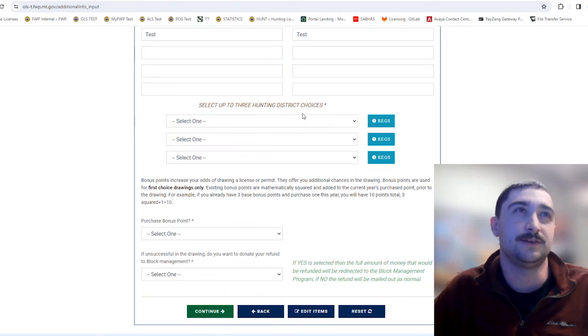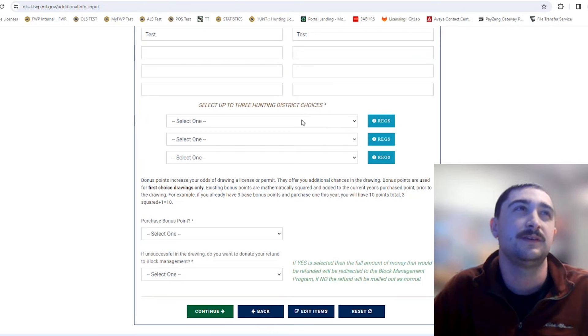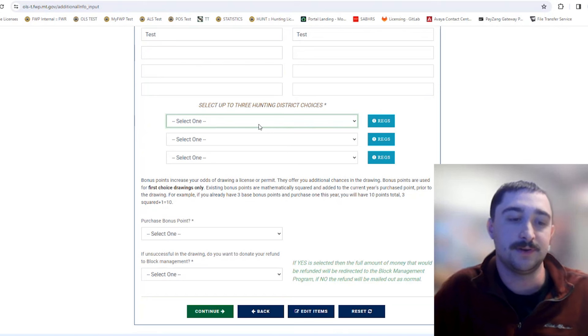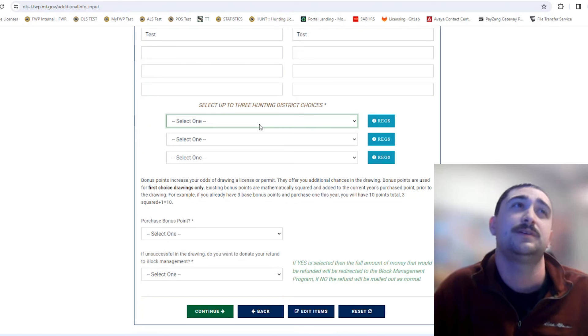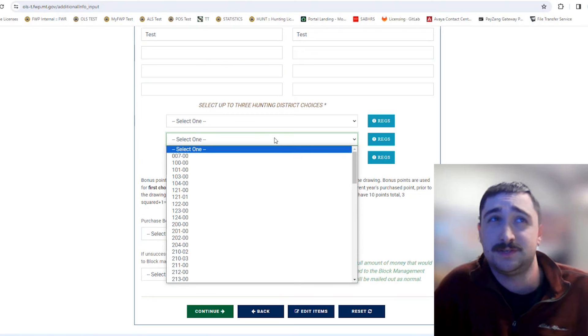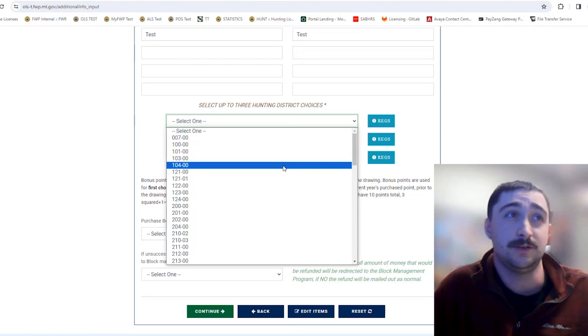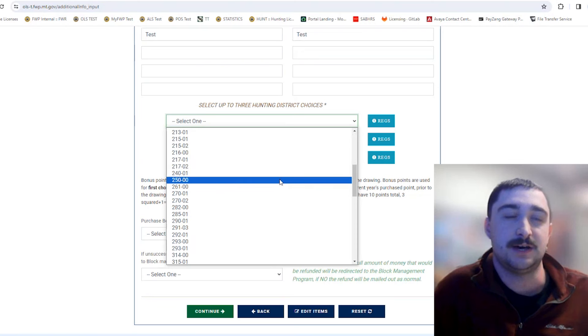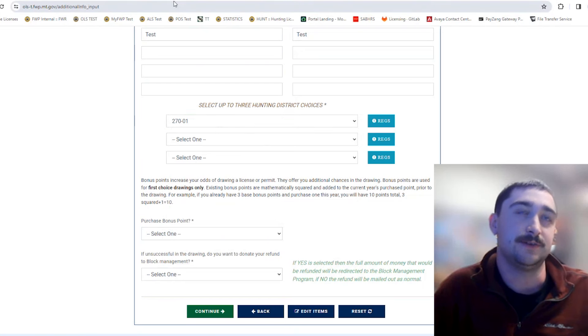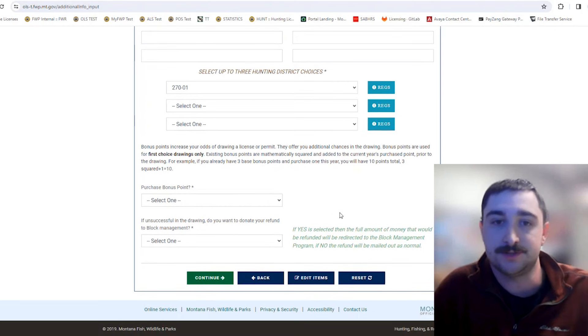Here's where you make your hunting district selection. The first box is your first choice — you're allowed up to three choices. The first choice is most important because the draw goes through everybody's first choices first; if you don't draw your first choice and there are leftovers, then second choices are considered. It's not super common to draw a second or third choice, so make sure the one you want most is in the top box. When making your selection, go back to the regulations and verify it's what you want.